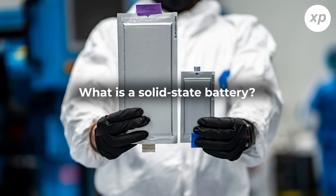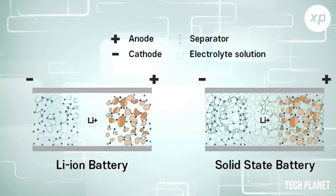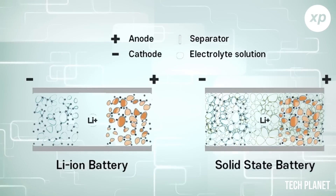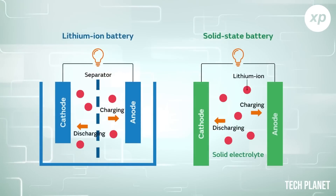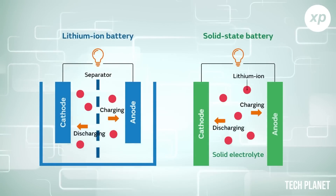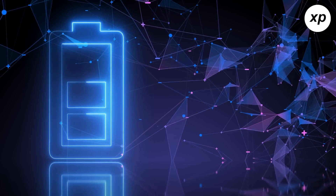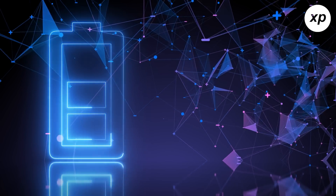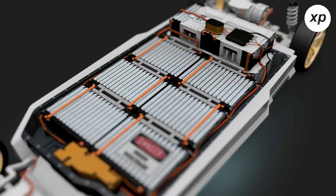What is a solid-state battery? In contrast to the liquid or polymer gel electrolytes found in lithium-ion or lithium-polymer batteries, solid-state batteries use solid electrodes and an electrolyte. Although solid electrolytes were first identified in the 19th century, a number of issues have prevented their widespread use. Starting in the 2010s, innovations in the late 20th and early 21st centuries have rekindled interest in solid-state battery technology, particularly in the context of electric vehicles.